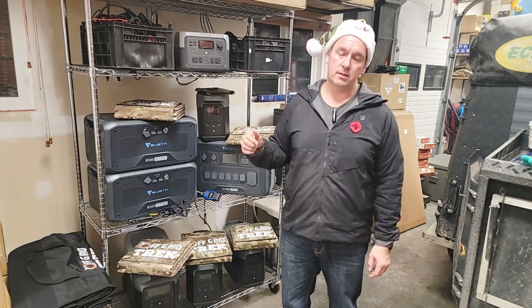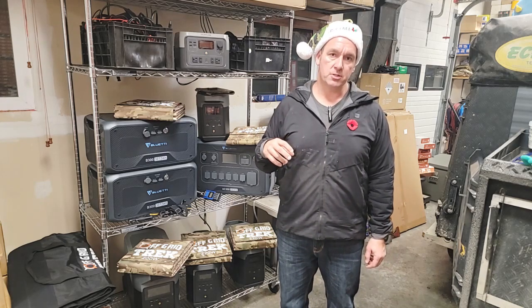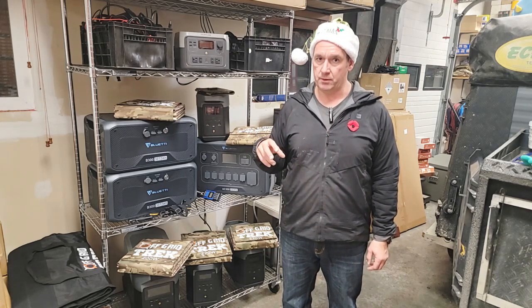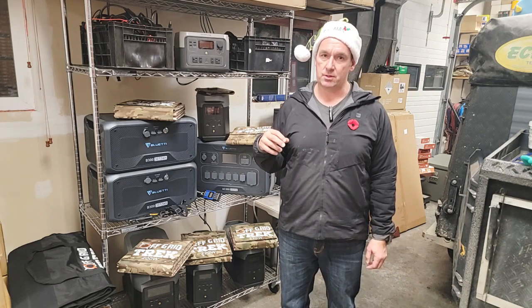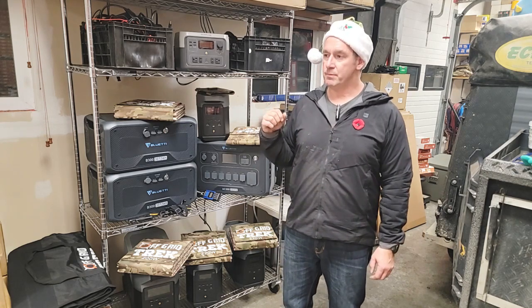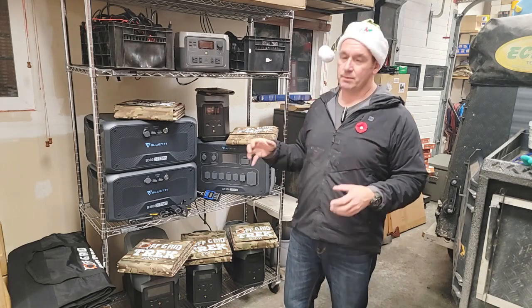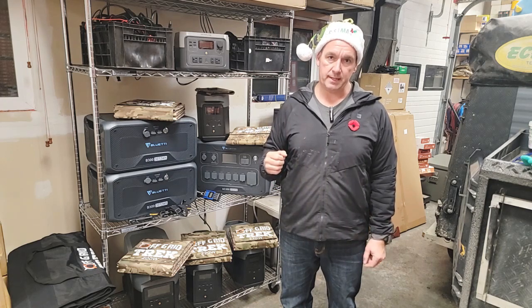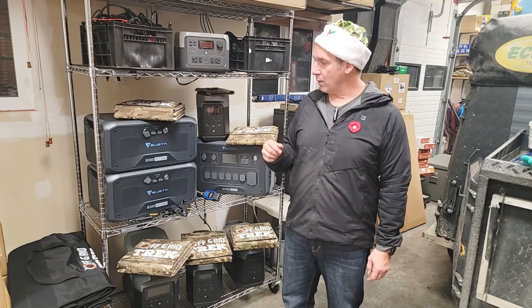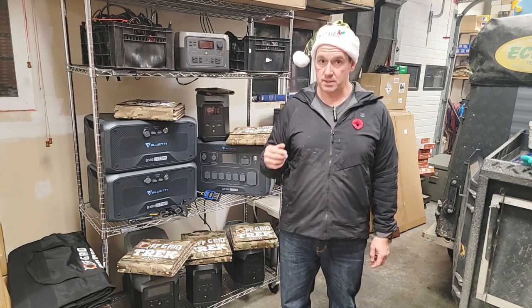Just wanted to do this video for you guys tonight. Let you know we're doing a Boxing Day special this year, a lot larger than what we normally do. With our interesting times, I know a lot of people's bank accounts are a lot lower than what they wanted, but a lot of people are still craving good quality, portable, deployable solar like what we offer. So our goal is to help as many people as we can in these interesting times. Our Boxing Day special is going to be 15% off for the duration of the sale.